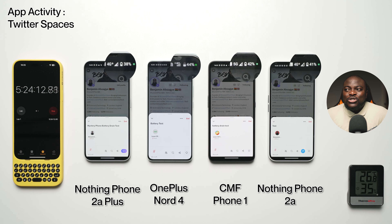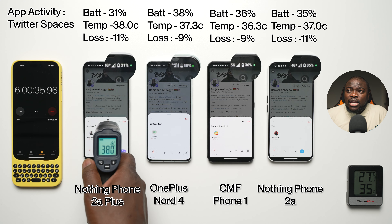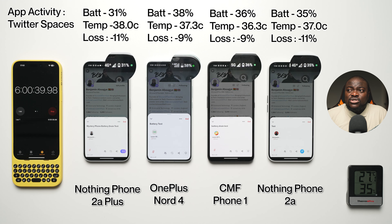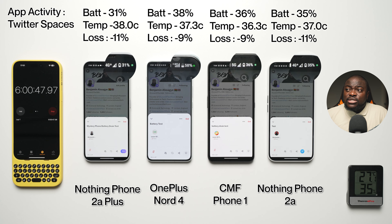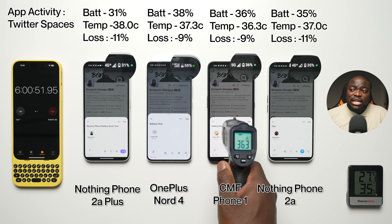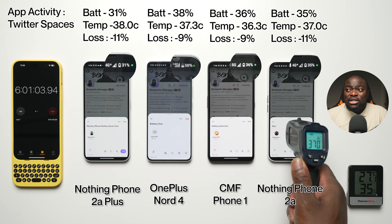Next is Twitter Spaces. At the six-hour mark: 31% battery, 38.0°C, minus 11% battery loss on the 2A+. 38% battery, 37.3°C, minus 9% battery loss on the Nord 4. 36% battery, 36.3°C, minus 9% battery loss on the CMF Phone 1. And 35% battery, 37.0°C, minus 11% battery loss on the Nothing Phone 2A. Very efficient results for the Nord 4 and CMF Phone 1 in this particular situation.